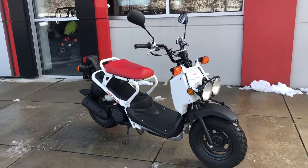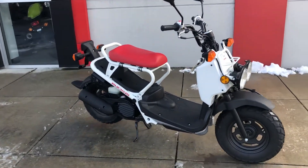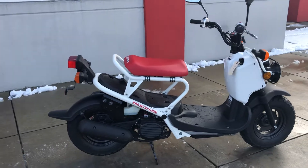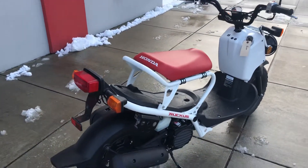So when Honda puts out incentives and offers and stuff like that, sometimes they will miss the older units. And this is one that has just been overlooked. We've sold several Ruckuses, but a lot of them are 18s and 17s and 16s. And this one just kept getting overlooked.